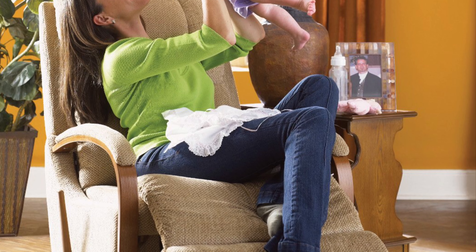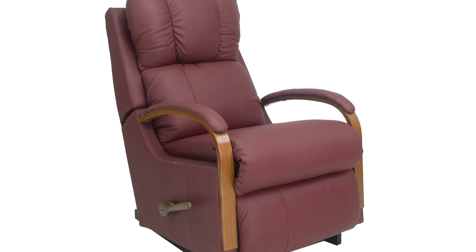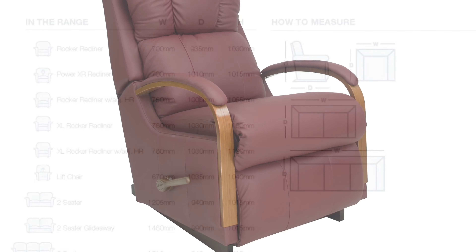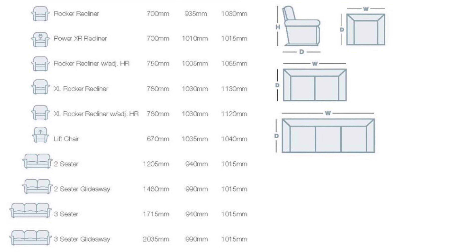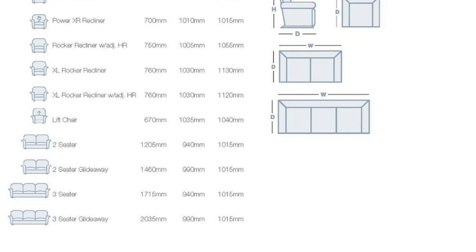Make it yours with your choice of fabrics and leathers and other available upgrades. With plenty of options to choose from in the range, the Harbour Town is the perfect choice for those looking for a more compact suite.